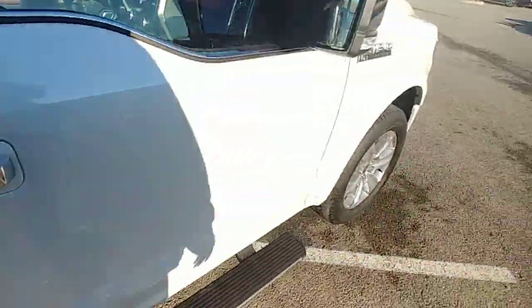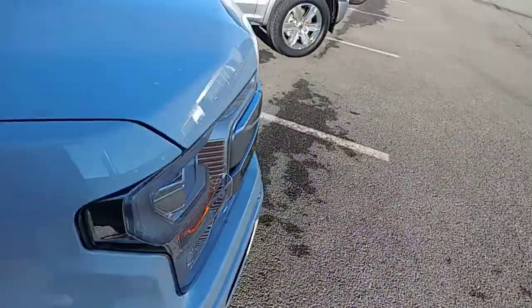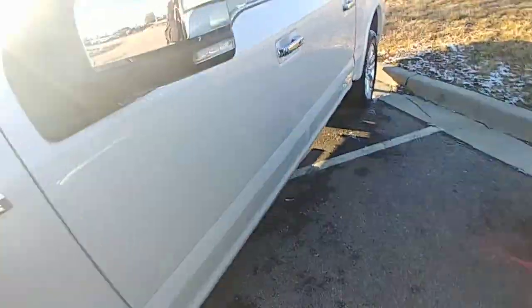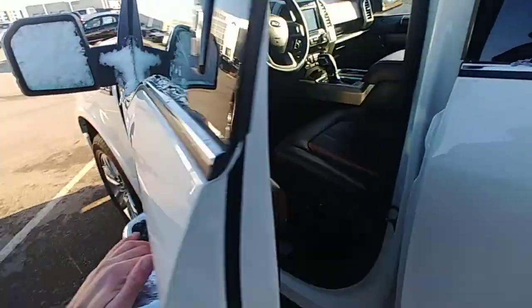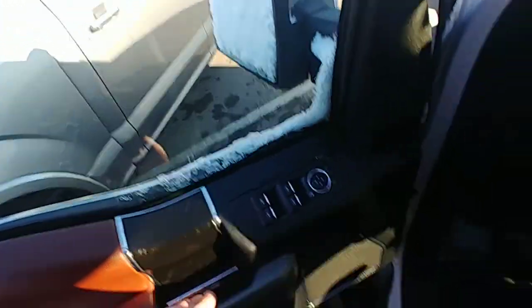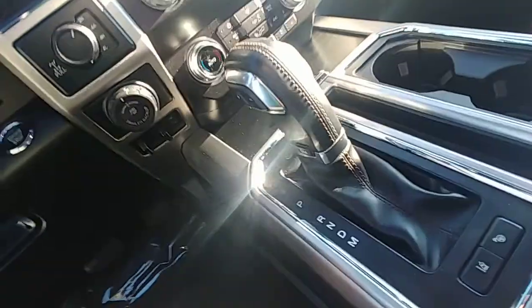It's only got 17,000 miles on it. The guy traded it in because he wanted to get one of the 2021s. I mean, just look at that — even the doors. It's so good.